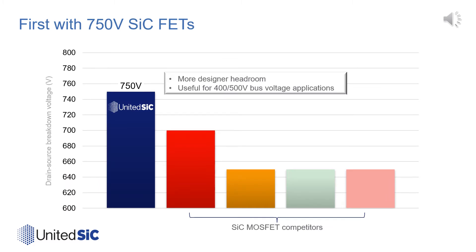The primary reason we selected a 750V rating for these new parts is to safely enable 500V bus applications. These parts are the first to be offered with this extra margin, and as we'll show, they also offer the best choice for 400V bus applications.